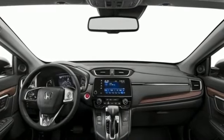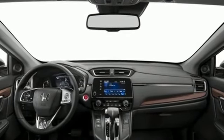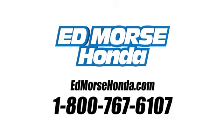There's even more to see in person. Take it for a test drive today. Call us today at 1-800-767-6107. For value and for service, it's Ed Morse.